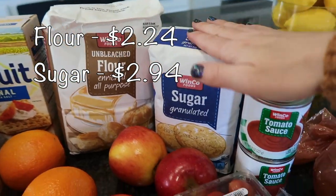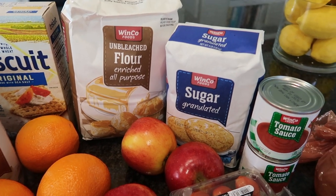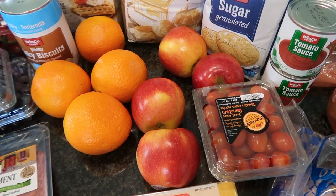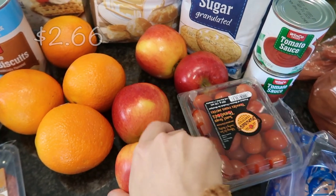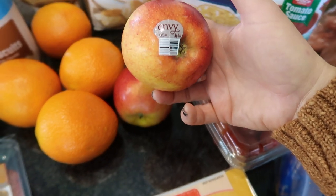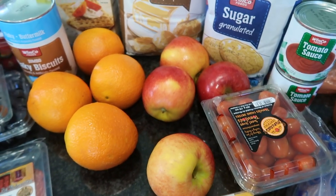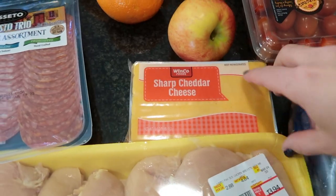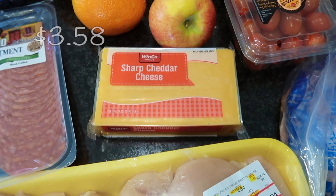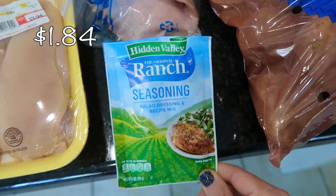I got some unbleached flour and sugar because I plan on making a few more recipes in the next week or two and needed to stock up. I also got some Envy apples — the honey crisp weren't looking great so I grabbed four of these at a good price since my kids love apple slices. I have a block of sharp cheddar cheese and a packet of ranch seasoning — both of those are going into the cracked chicken penne recipe.